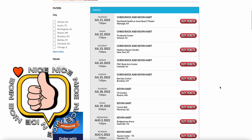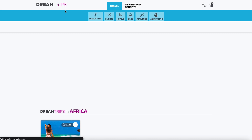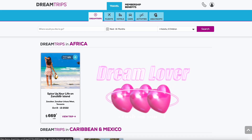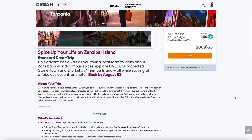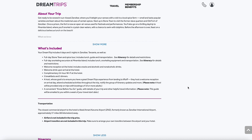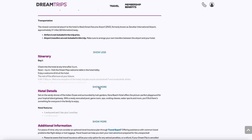You've also got preferred access for sports, concerts, major events — the NFL, the Super Bowl. Look at Kevin Hart and Chris Rock on tour — you can save tremendously when you buy through the booking portal. It's really a one-stop shop for all your travel and entertainment needs. And then there are the actual Dream Trips — trips you would literally dream to take, like going to Africa for $669 per person.